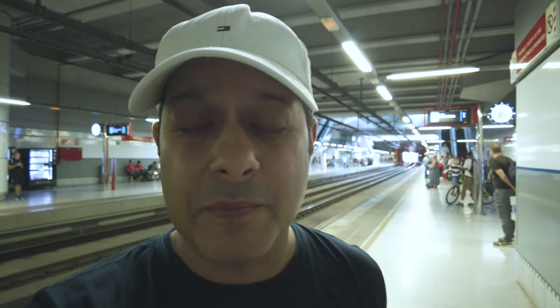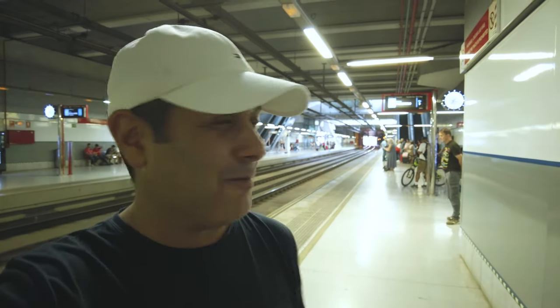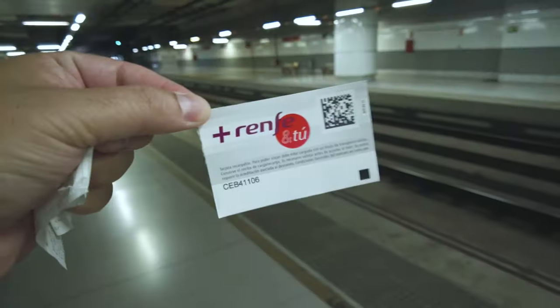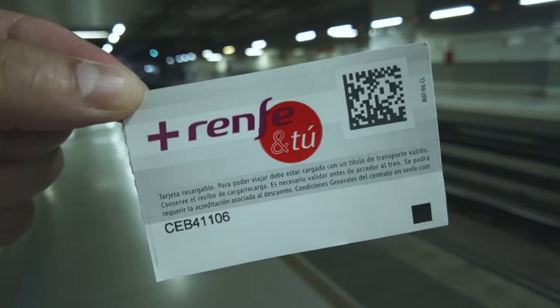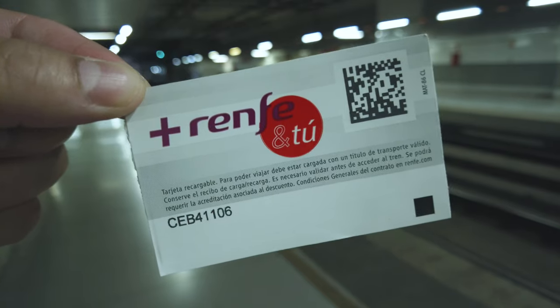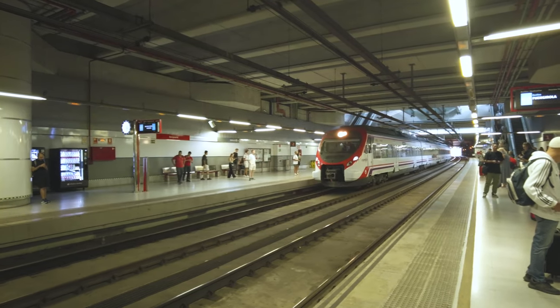I've made it to platform C1 and this is going to be the train to Fuengirola. If you go on the other side, that one over there goes to Malaga central, so make sure you get on the right platform. Here's a look at the Renfe card — you just swipe that on the ticket machine and off you go.